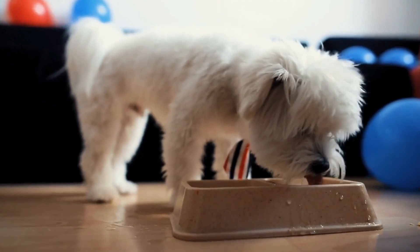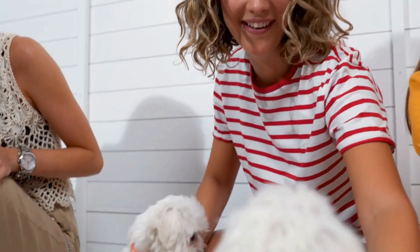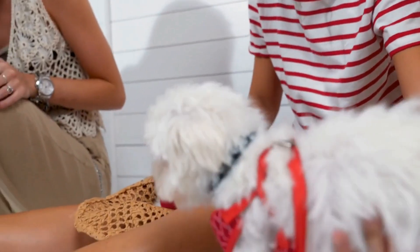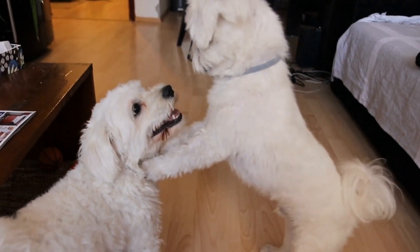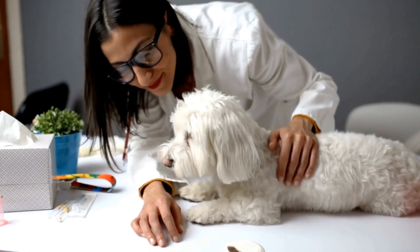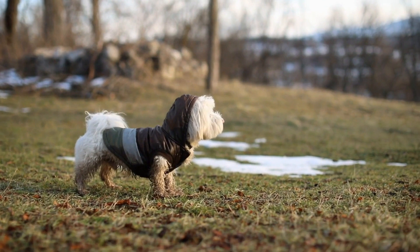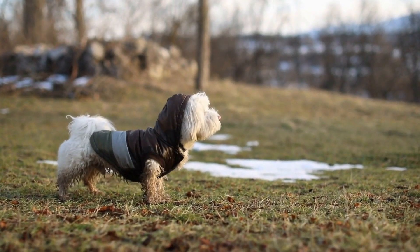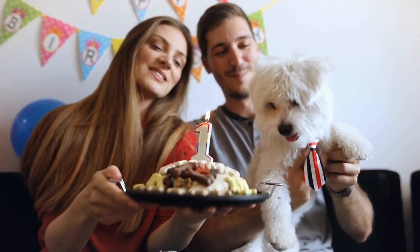Aside from winter gear, there are several other ways to keep your Maltese warm during the winter months. First, maintain a warm and comfortable indoor temperature for your Maltese. Keep the thermostat set at a level that is comfortable for both you and your dog, and avoid drastic temperature changes that can cause your dog to feel chilly.